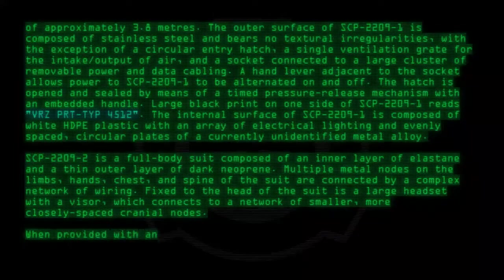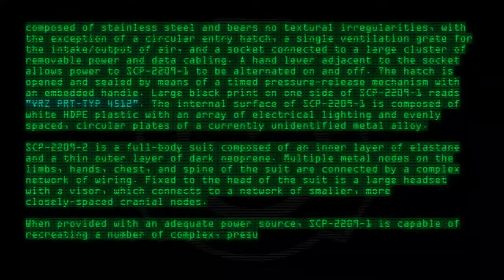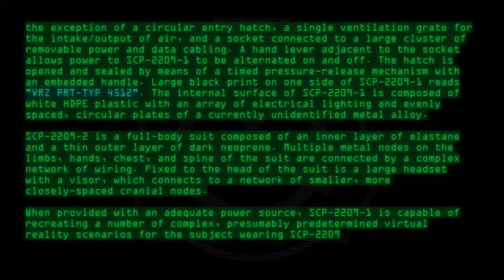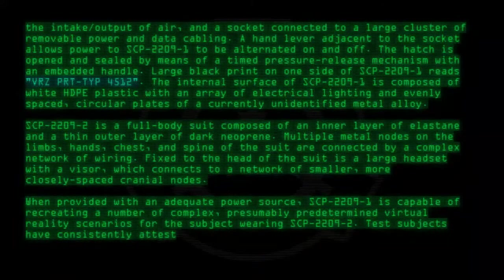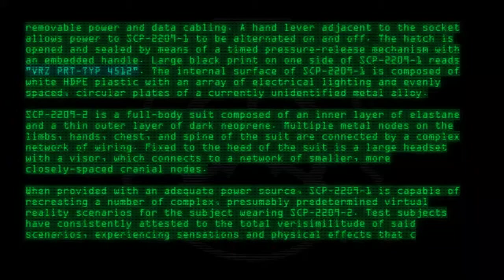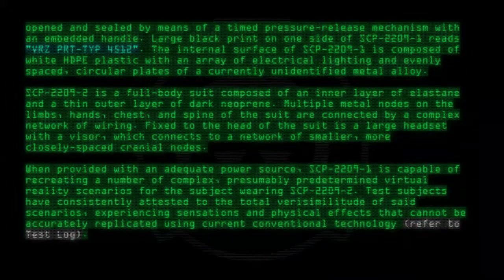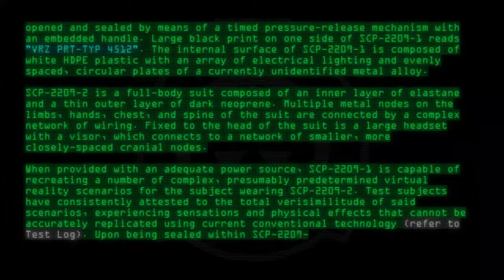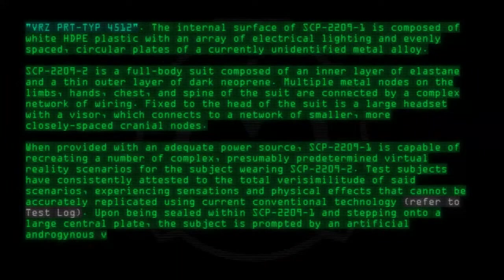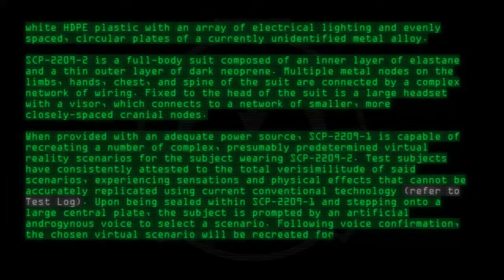When provided with an adequate power source, SCP-2209-1 is capable of recreating a number of complex, presumably predetermined virtual reality scenarios for the subject wearing SCP-2209-2. Test subjects have consistently attested to the total verisimilitude of said scenarios, experiencing sensations and physical effects that cannot be accurately replicated using current conventional technology. Upon being sealed within SCP-2209-1 and stepping onto a large central plate, the subject is prompted by an artificial androgynous voice to select a scenario. Following voice confirmation, the chosen virtual scenario will be recreated for the subject.